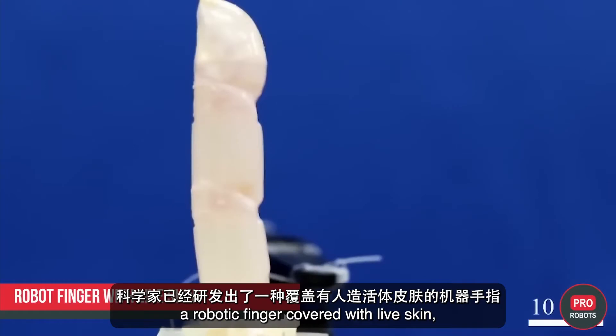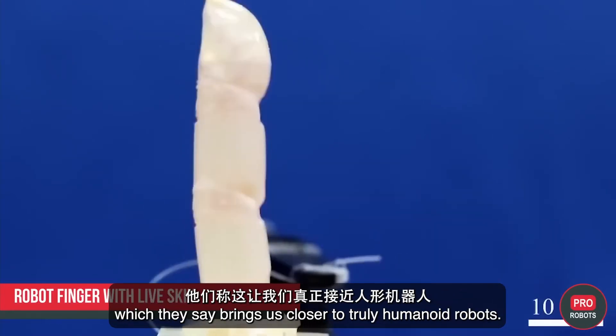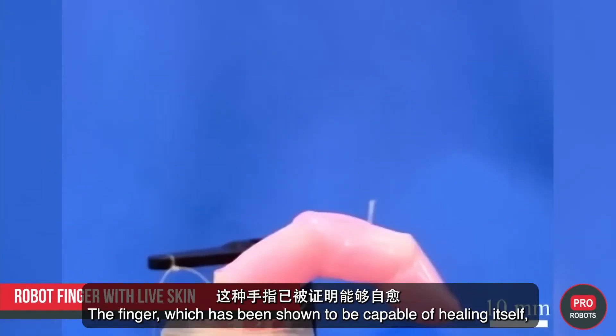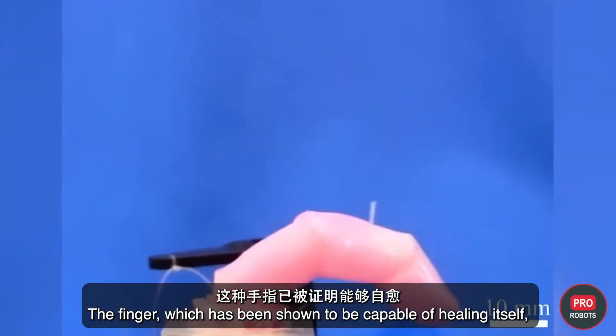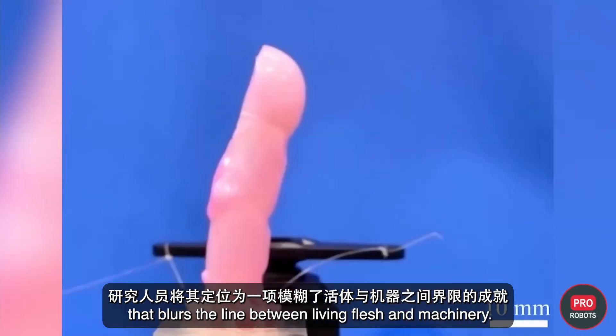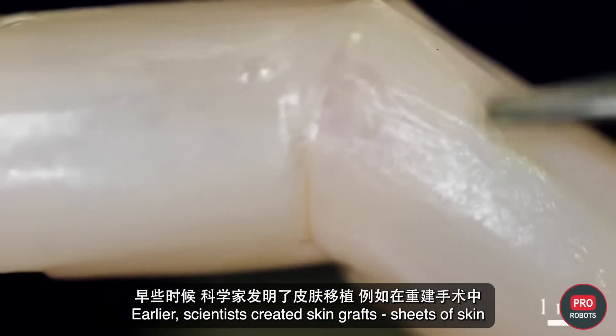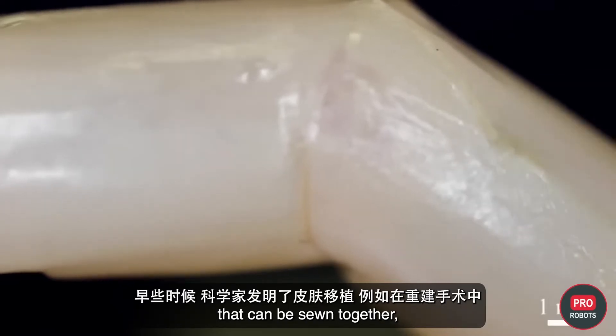Scientists have been developing a robotic finger covered with live skin, which they say brings us closer to truly humanoid robots. The finger has been shown to be capable of healing itself, and is positioned by researchers as an achievement that blurs the line between living flesh and machinery.